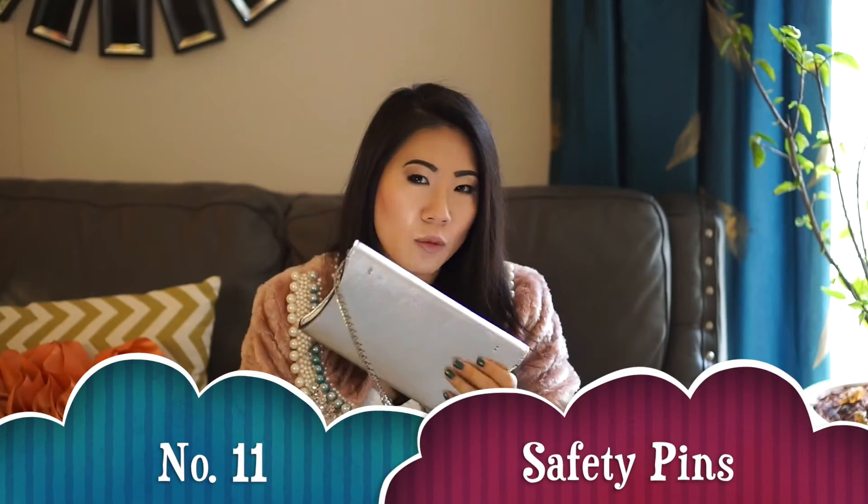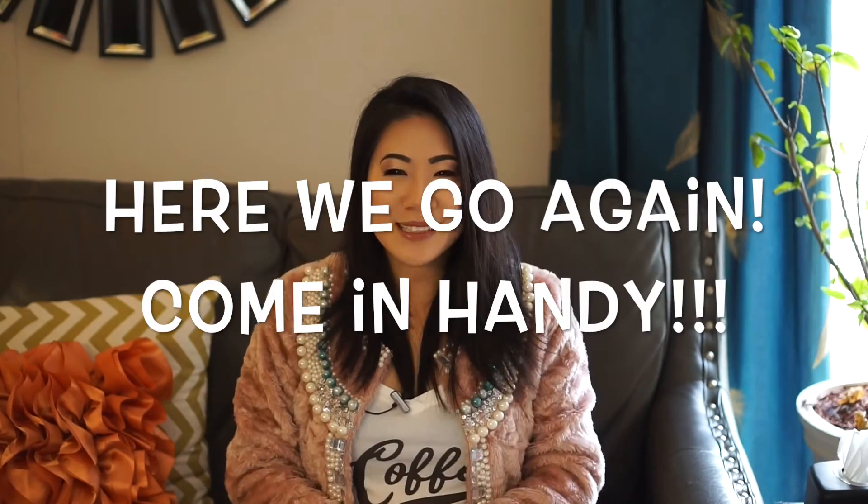Another item is a small safety pin — one or two, whatever you want to put in your bag. You never know when you need to fix something, especially when you wear a low-cut dress or top. A safety pin will probably come in handy if something goes wrong.